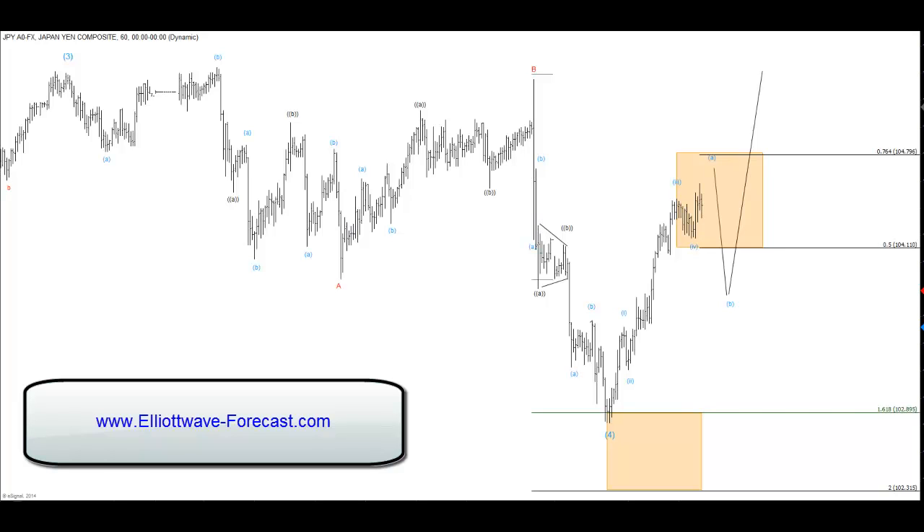Hello everyone and welcome to another ElioWay forecast intraday video. Today is Wednesday the 15th of January, around 11:30 a.m. Eastern time. The dollar-yen is making a strong reaction off the lows after three waves back.